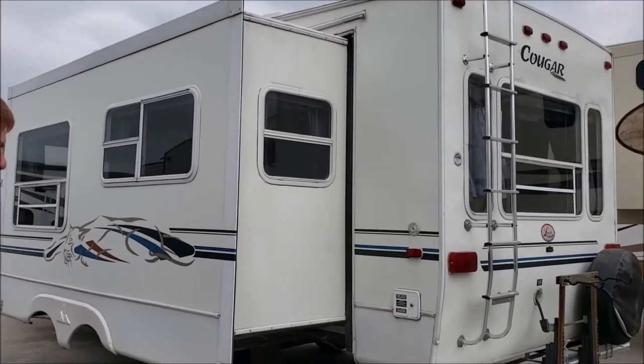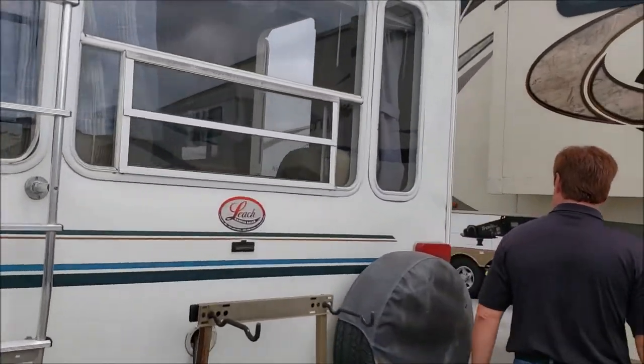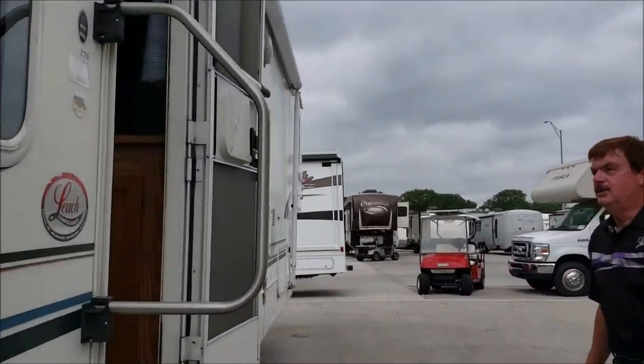Come on in folks, we'll show you the inside. 30 amp service. Has nice neutral colors.